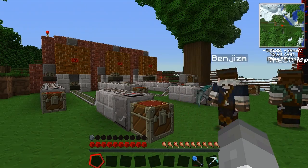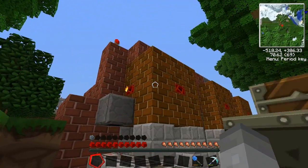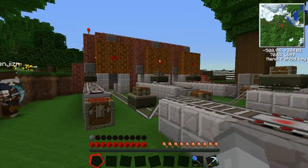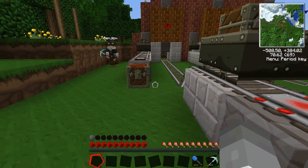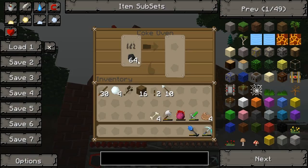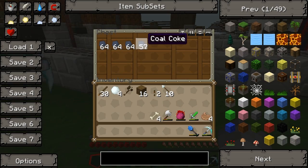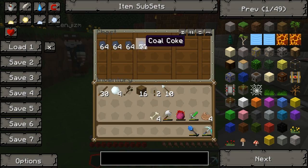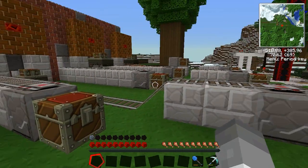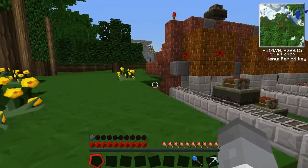This is the bread and butter of RailCraft - it's the coke ovens. What you're looking at is a coke oven, it's a three by three by three block with one hollow in the middle. You can put coal or wood into it and it will make creosote oil, which is what you use to make your rails later on. Coke coal is a byproduct of the coal you put inside - it's actually a super version of coal which you use to power your bigger machines.